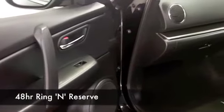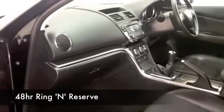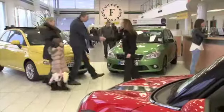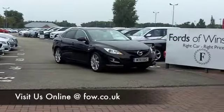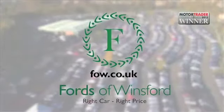Taking it easy on a long run, you can look forward to around 50 to the gallon. Maybe this is the one you're going to want to take home with you. Come and find out. Don't forget if you want a part-exchange, or if you'd like us to arrange finance, no problem. Come and have a test drive. Discover this great car for yourself at Fords of Winsford.